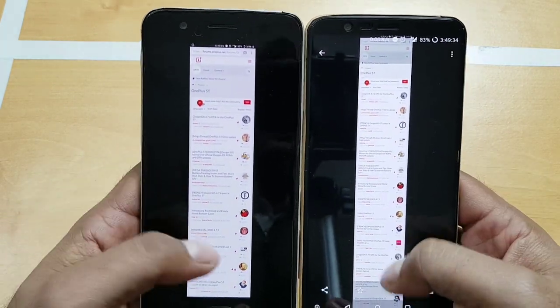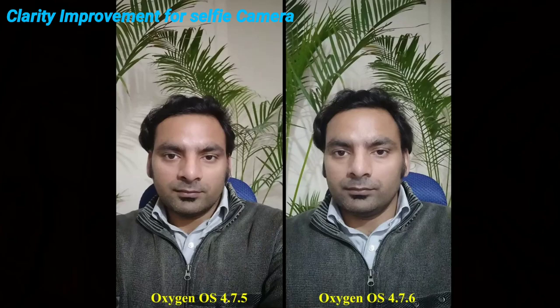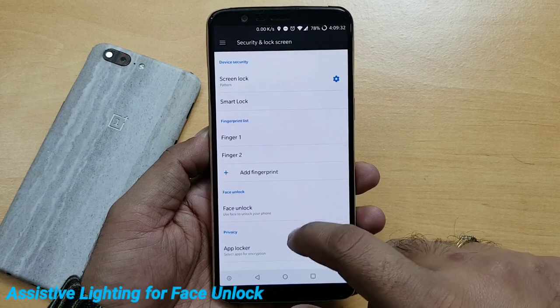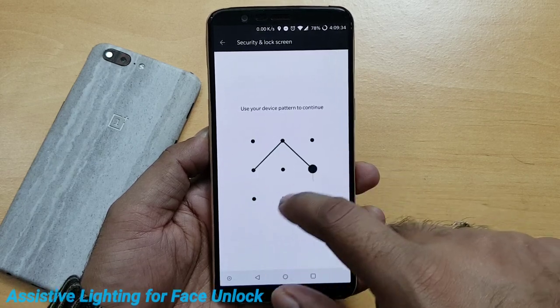Next we have clarity improvement for the selfie camera. These are the photos I took on 4.7.5 versus 4.7.6 — you can definitely see a slight improvement. The photos are a little bit brighter compared to what you saw on 4.7.5. Next we have assistive lighting for face unlock — this is the setting you will get in the face unlock section.